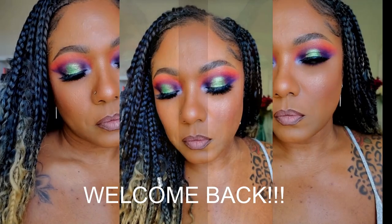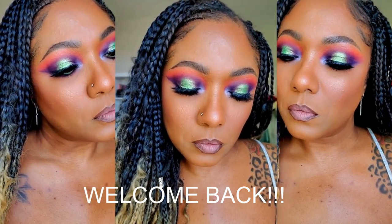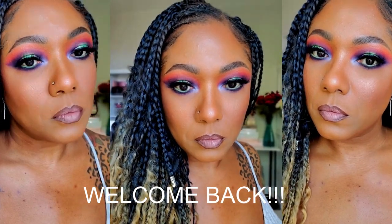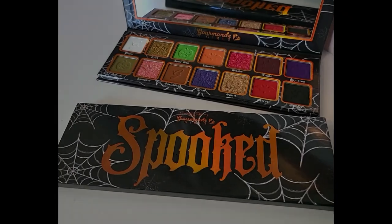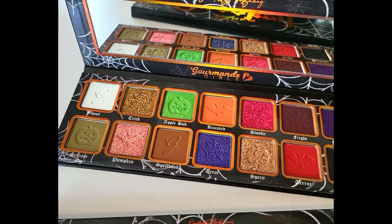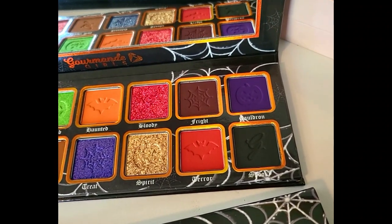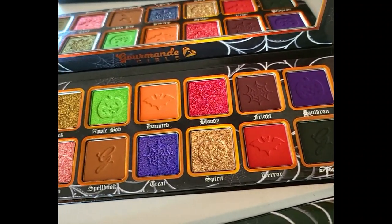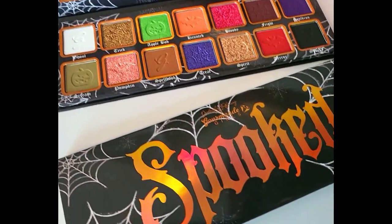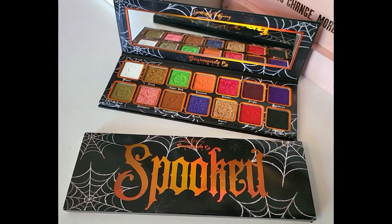Hi you guys, welcome back. Today I wanted to have a little bit of fun creating a bold, colorful look using this new Gourmand Girls eyeshadow palette. It's a collab palette with Gourmand Girls and Doodles by the Bunny. There's some beautiful bold matte shades in here as well as some absolutely gorgeous, colorful shimmers, perfect for the season and just in time for Halloween.